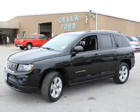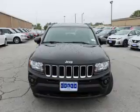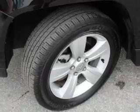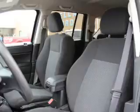Inside you'll find Bluetooth connectivity and auxiliary input, steering wheel controls, curtain head airbags, front airbags, side airbags, child safety locks, iPod integration, cruise control, and a trip computer — great quality at a great price.